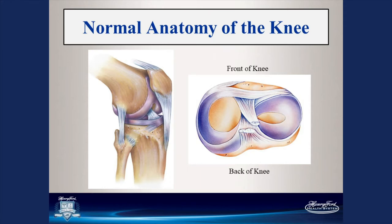The degenerative meniscal tear is far different from a traumatic meniscal tear, which you might see in a college athlete who makes a cut. There are two different treatment options for those.